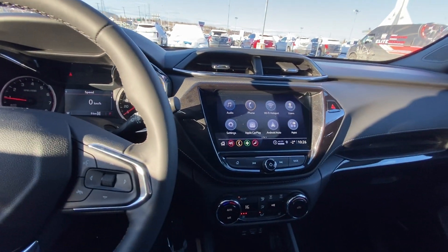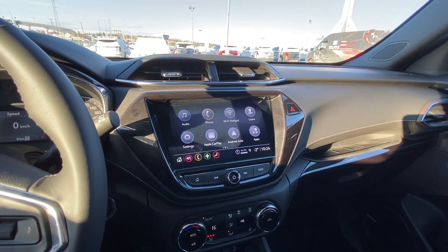The vehicle has eight kilometers on the odometer — brand new. Push-button ignition, a nice large eight-inch touchscreen with Apple CarPlay and Android Auto.